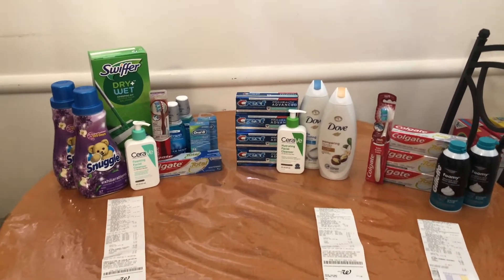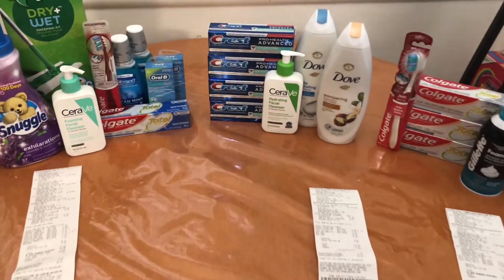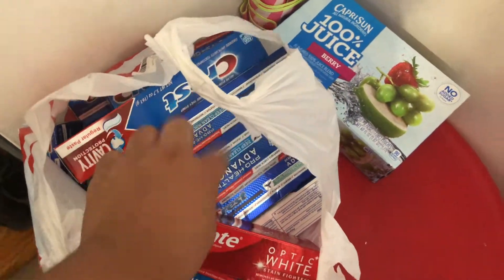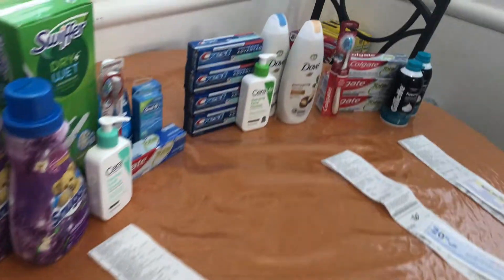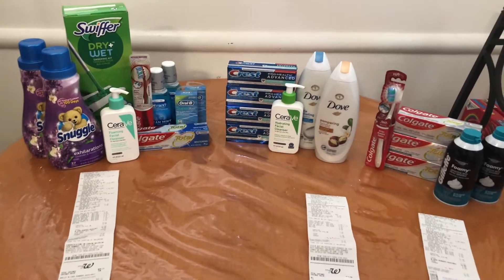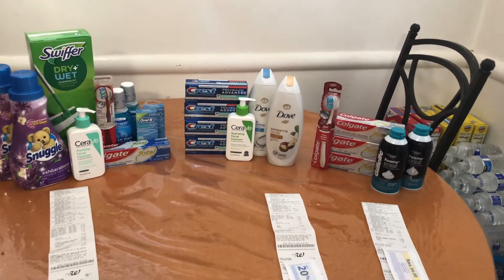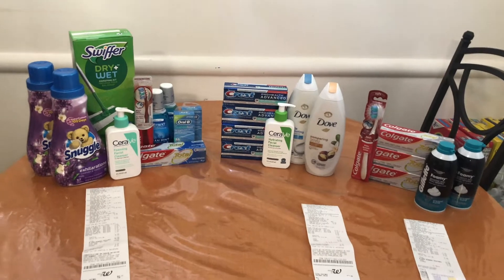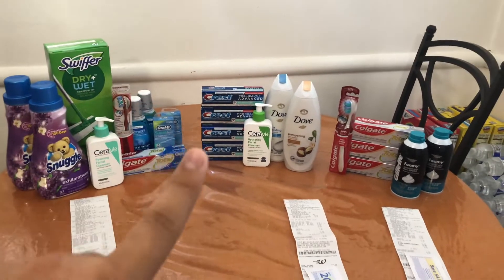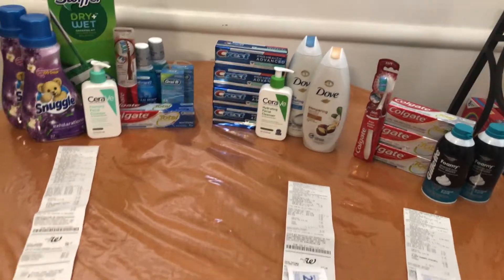Let me tell y'all — I had 138 toothpastes. I am not going to be using that. This bag is full of things I have to go donate — it's purely all Crest Pro Health Advance. I really wanted to go donate all of these. I was talking to one of my teachers from sixth grade, since I'm going into eighth grade this year. There's a program in my school that helps families in need, and she told me I could donate some toothpaste.